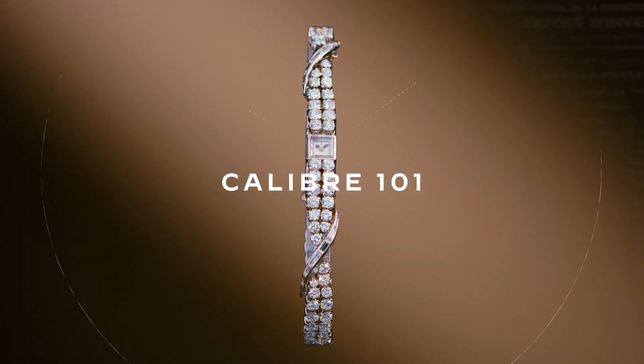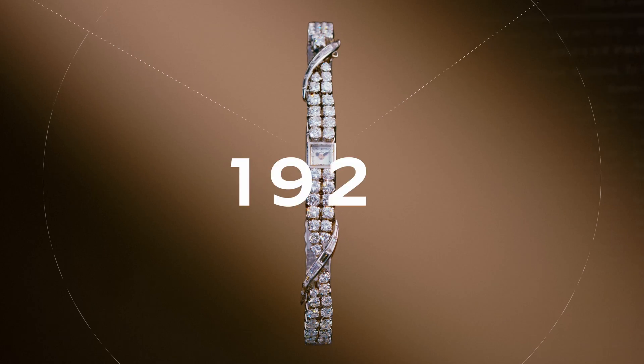This is the 101, created by Giger LeCoultre, 1929.